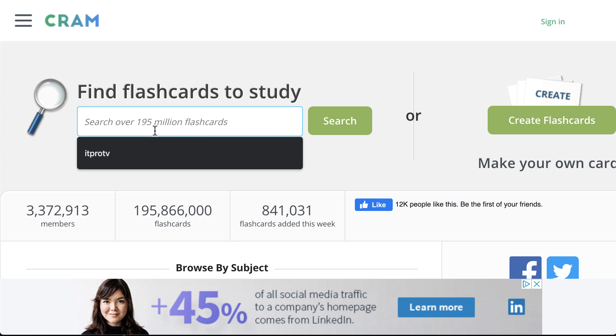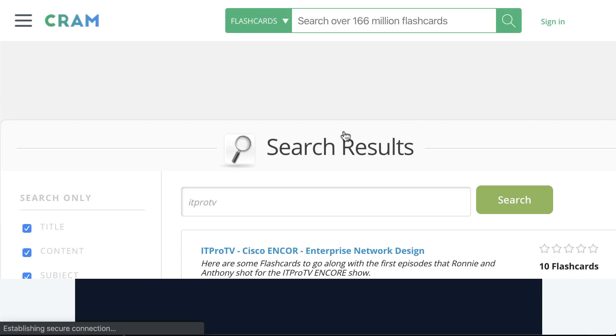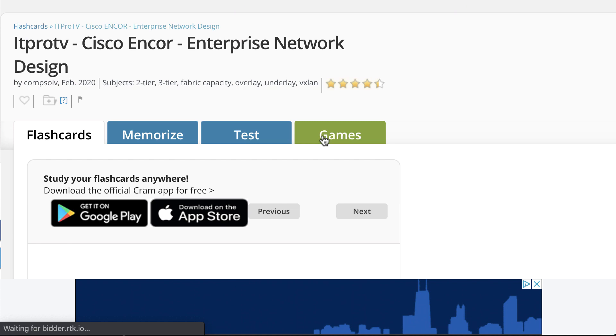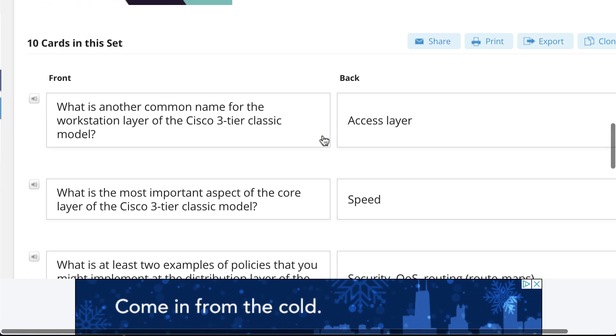So if I come up to Cram.com and I do a search — there it is — on ITProTV, for example, do that search. And there is ITProTV Cisco Encore Enterprise Network Design, a little flashcard deck I whipped up based on some of the important content that we covered today.